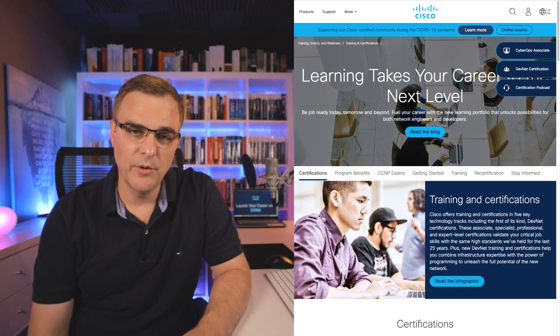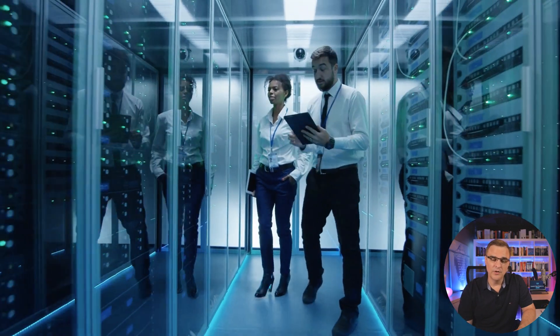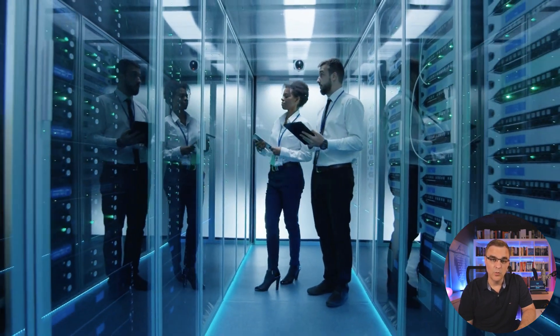But first, I want to thank Cisco for sponsoring this video as part of IT Professionals Day. The 15th of September 2020 is the day that we celebrate IT professionals like you. Without your hard work, the world as we know it today wouldn't exist.